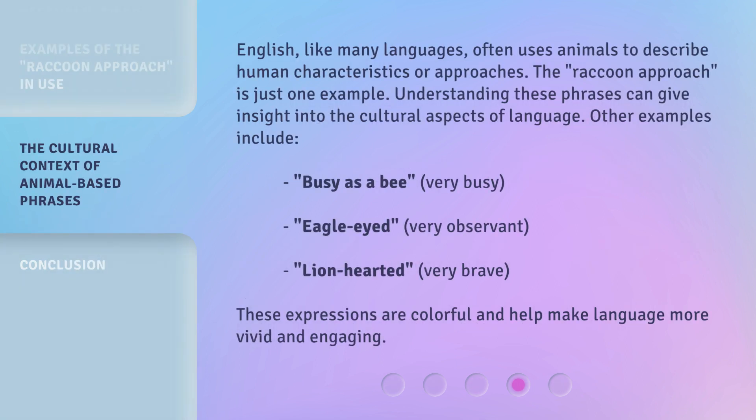English, like many languages, often uses animals to describe human characteristics or approaches. The Raccoon Approach is just one example. Understanding these phrases can give insight into the cultural aspects of language. Other examples include: busy as a bee — very busy; eagle-eyed — very observant; lion-hearted — very brave. These expressions are colorful and help make language more vivid and engaging.